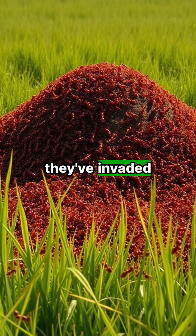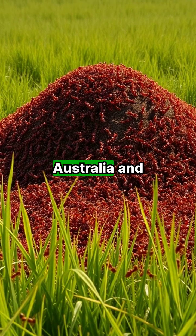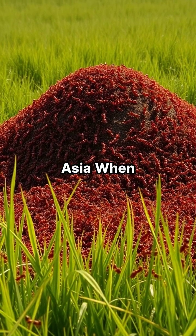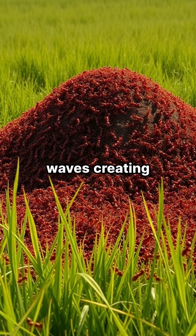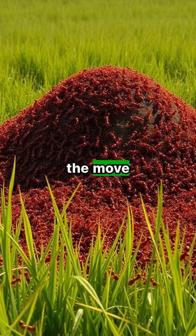Native to South America, they've invaded the southern United States, Australia, and parts of Asia. When disturbed, they don't just sting — they attack in synchronized waves, creating a mini-army on the move.